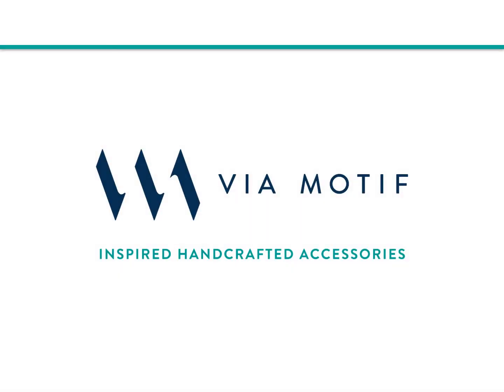Thanks so much for taking a few minutes to learn about Via Motif. My name is Ari Zor and I'm the president and owner of the company. Via Motif has been around for nearly 30 years creating beautiful handcrafted accessories for the hospitality industry. I bought the business from the founder three years ago and probably one of my favorite aspects of my job is meeting new people, learning about their project or property needs, and showing them just how helpful we can be as a partner.